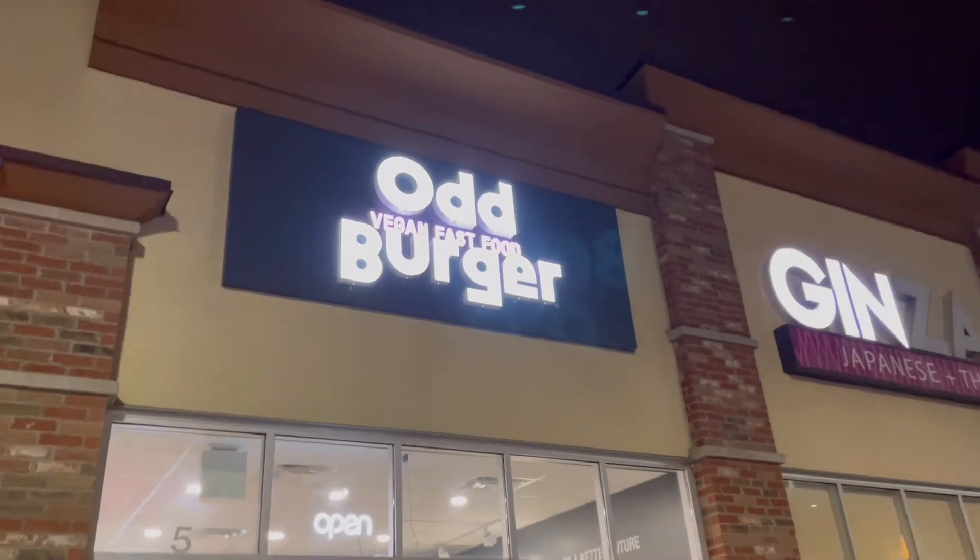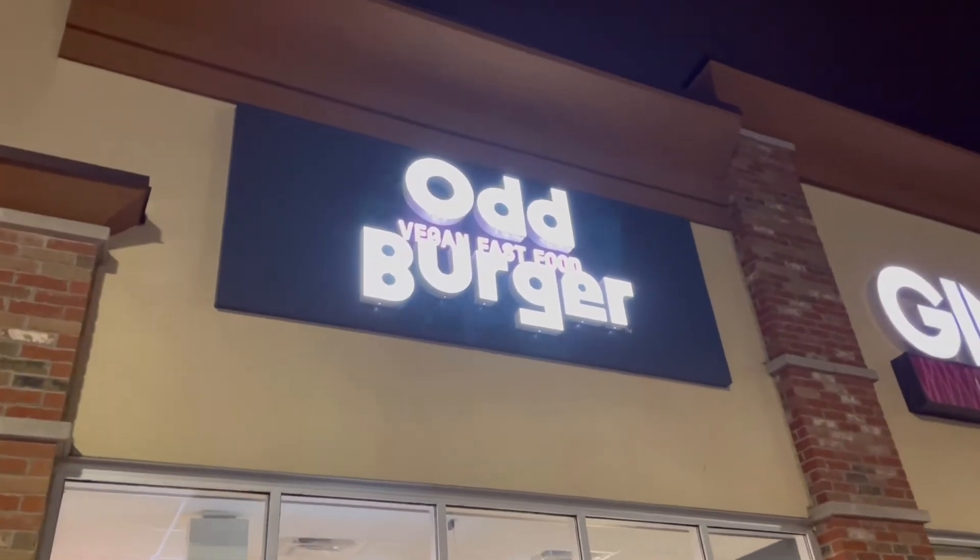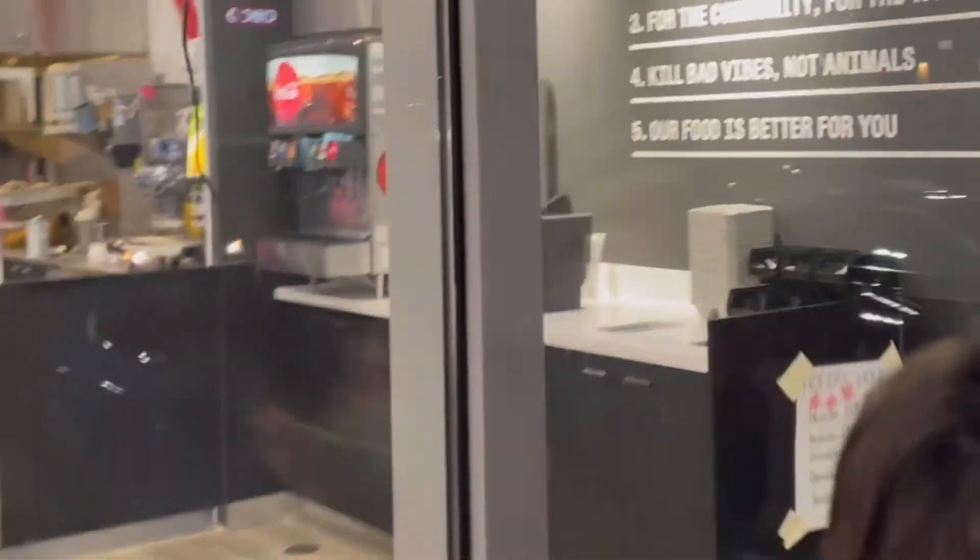I just heard about a new vegan fast-food restaurant chain in Canada called Oddburger, so my son and I went to check it out.